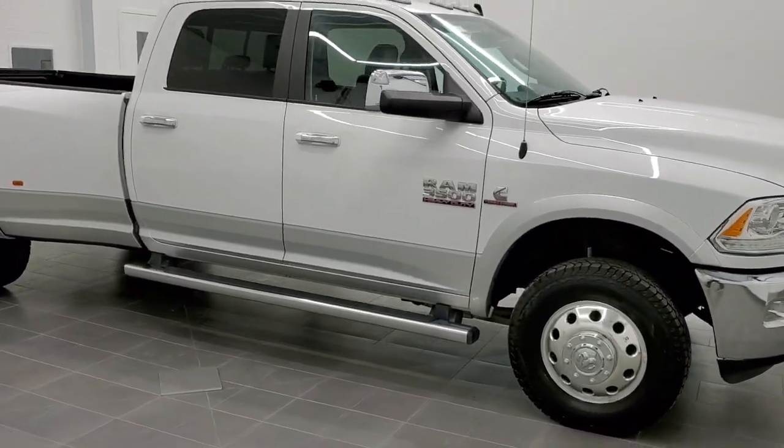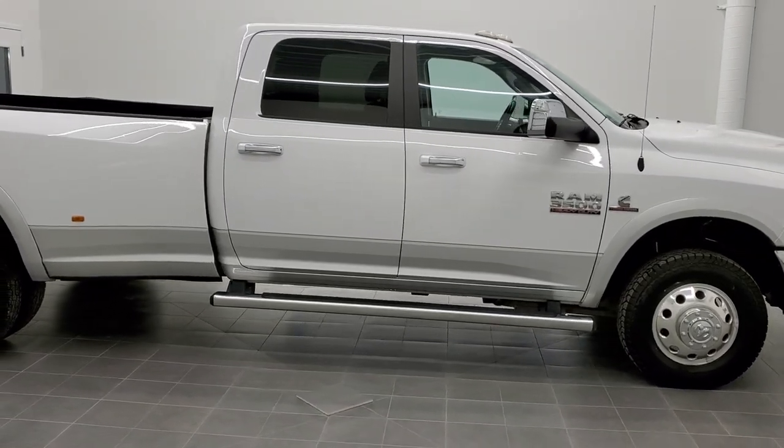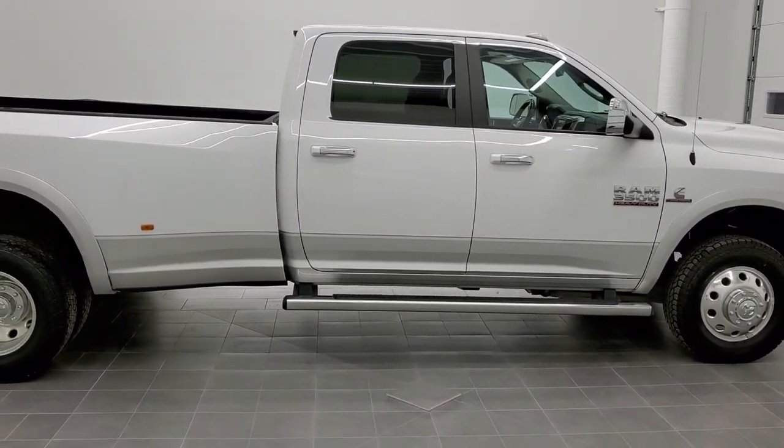This is stock number 11007. We are here at Summit Automotive in Fond du Lac, Wisconsin — your new and used heavy-duty truck and Ram headquarters.